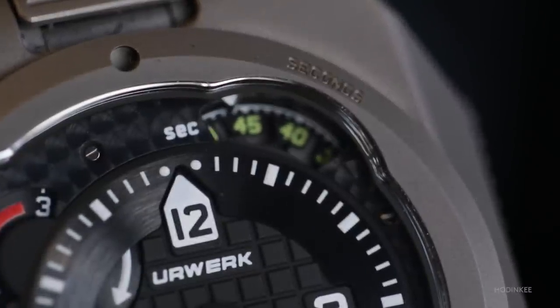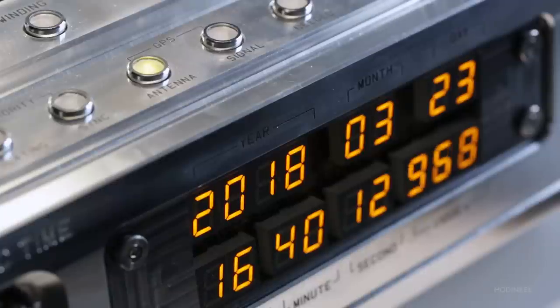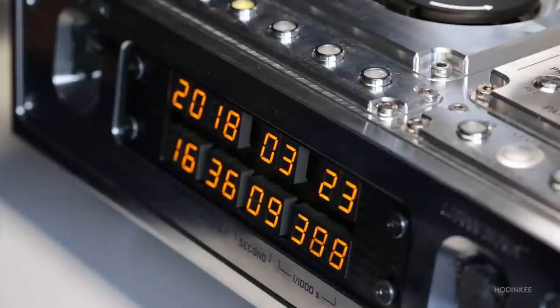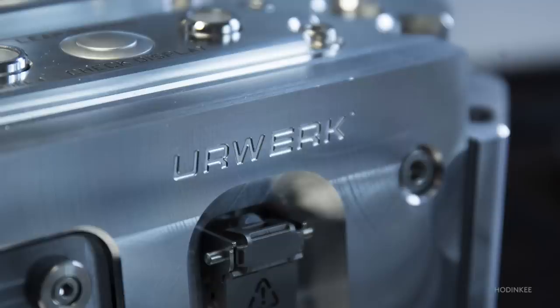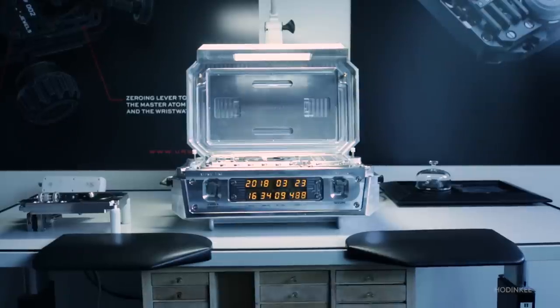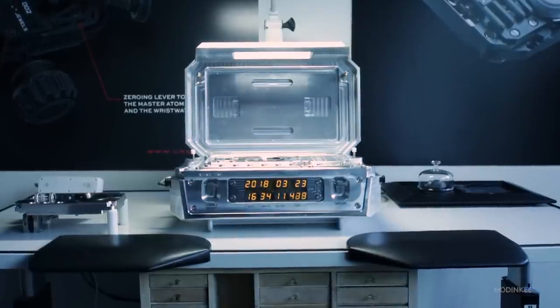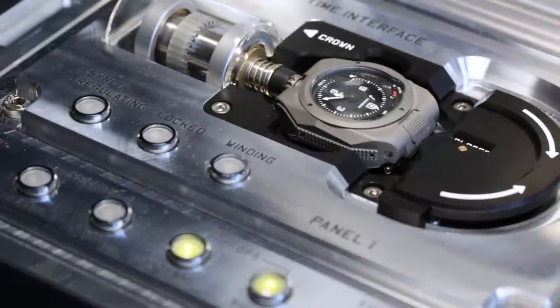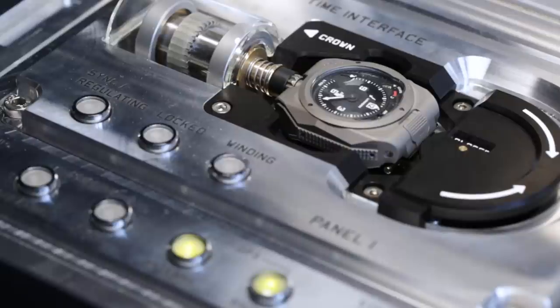This year, Urwerk has debuted a very special project with an extraordinary historical connection to one of the greatest watchmakers of all time. The Urwerk AMC is a modern take on one of Abraham Louis Breguet's most famous complications, the Sympathique clocks and watches. Breguet's Sympathique consisted of a high-precision clock with a dock at the top for a pocket watch. If you place the pocket watch in the dock, at a certain time every day the clock would automatically set the watch to the correct time and also wind it.